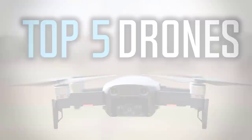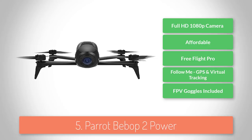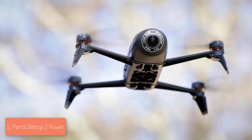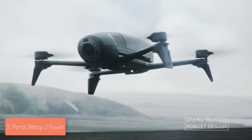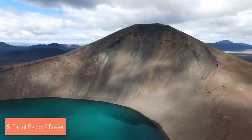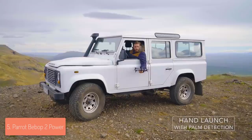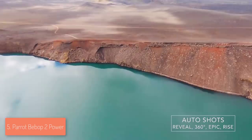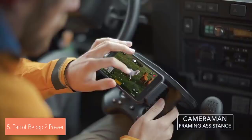At number five we have the Parrot Bebop 2 Power. The Parrot Bebop 2 Power would be one of the best options in the market if you're looking for a drone that combines an affordable price with dozens of features. From a design perspective, it features a plastic lightweight construction available in three colors: black, red, and white. The main body has four attached propellers covered with rubberized dampeners to prevent vibrations and maintain footage quality. At the front there is a 14 megapixel camera followed by a fisheye lens, and the rear part houses battery packs and has a blue LED light that notifies you of its condition.